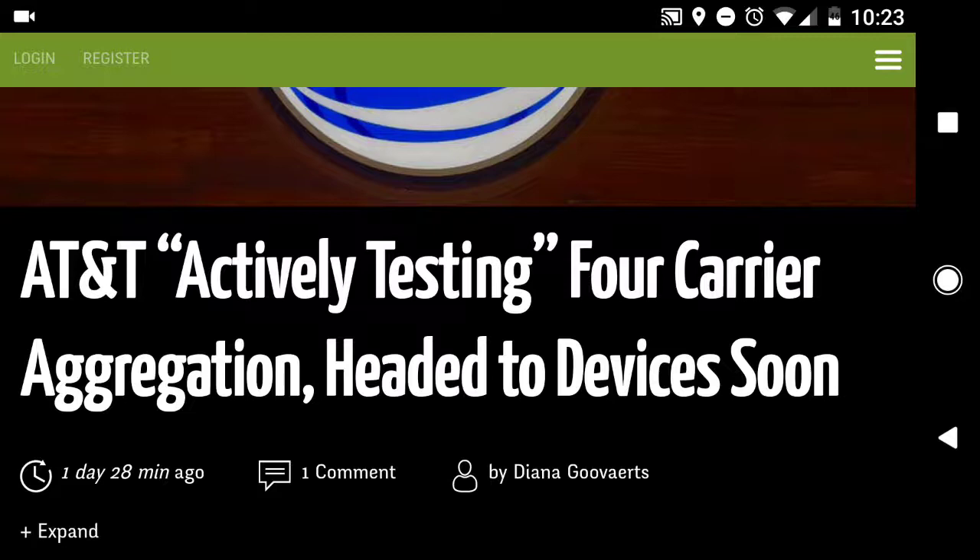With carrier aggregation, you can actually have multiple LTE signals transmitted and received by that device simultaneously at any given moment. So if it's a two-carrier aggregation situation, you'll be receiving two LTE signals to that device, essentially doubling or increasing the speed of the device's connectivity.